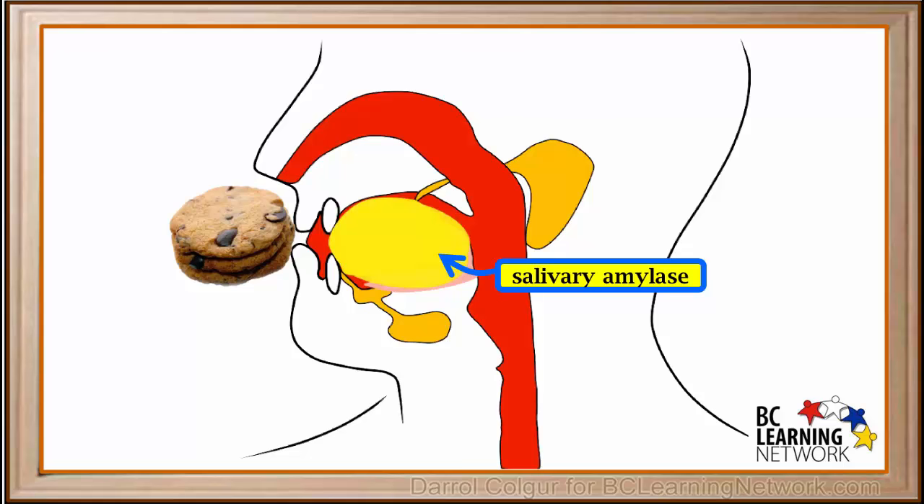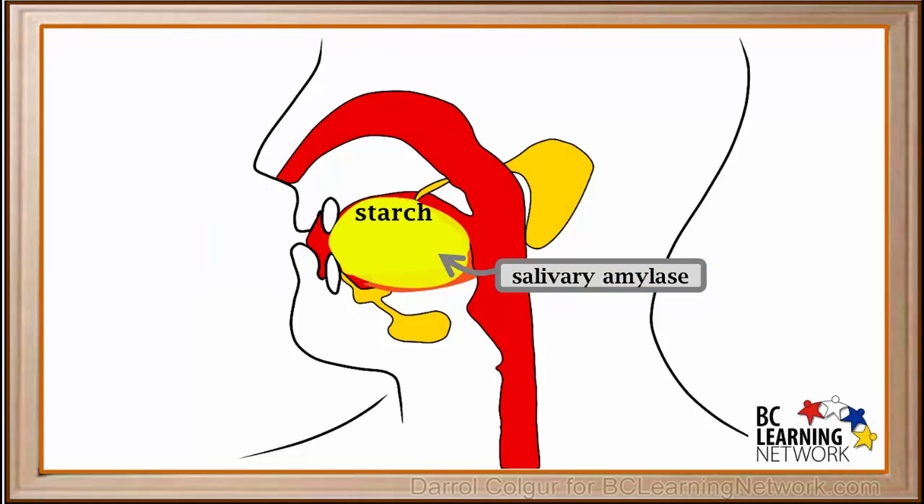Salivary amylase is a type of enzyme. Enzymes are substances that break down large molecules of food into smaller ones. Many of our foods contain starch, which is a carbohydrate made up of large molecules. Salivary amylase breaks starch molecules down into smaller molecules called simple sugars.